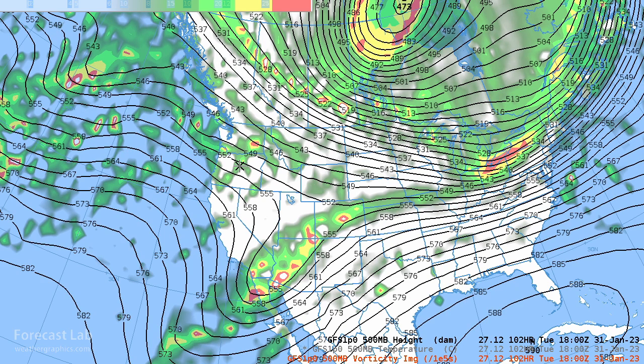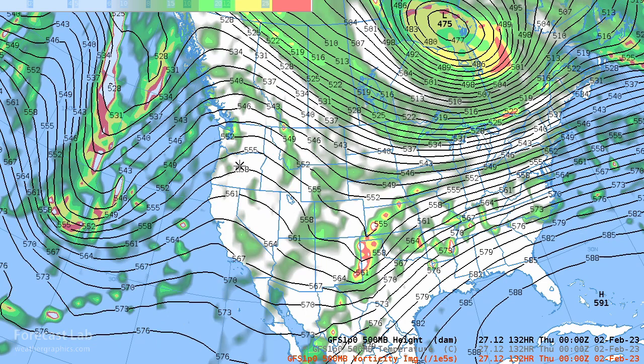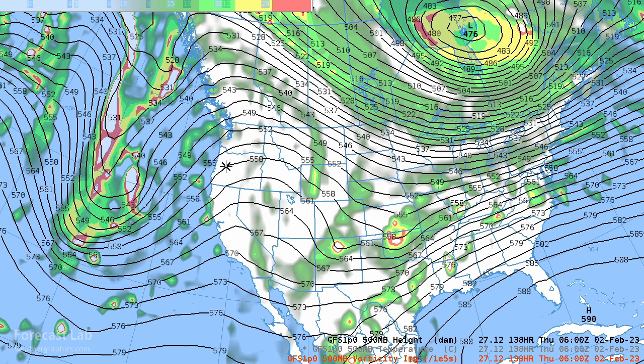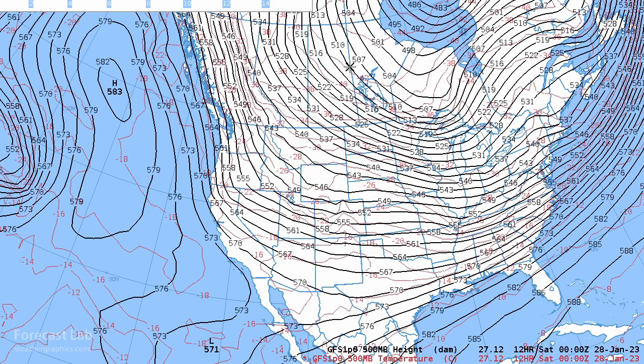It's going to be kind of a slow process — we're only up to Tuesday here — and eventually it gets picked up around Wednesday going into Thursday and moves out across the southern plains. This is a look at the 500-millibar heights and temperature. You can see over California temperatures about minus 18 Celsius.